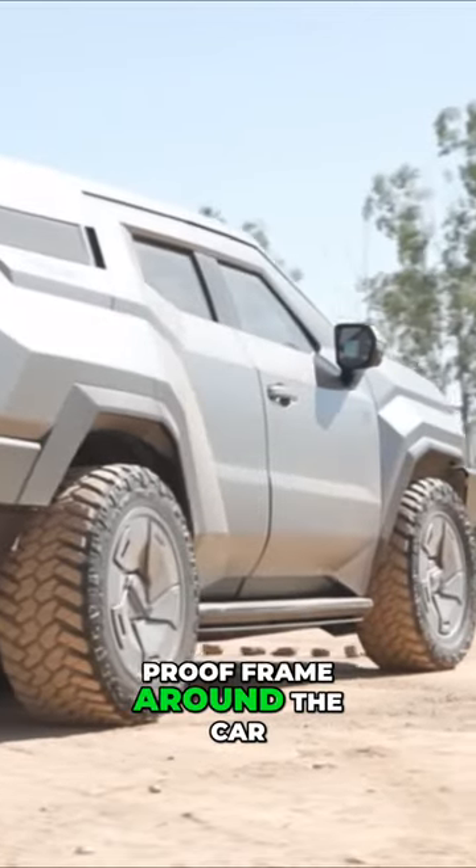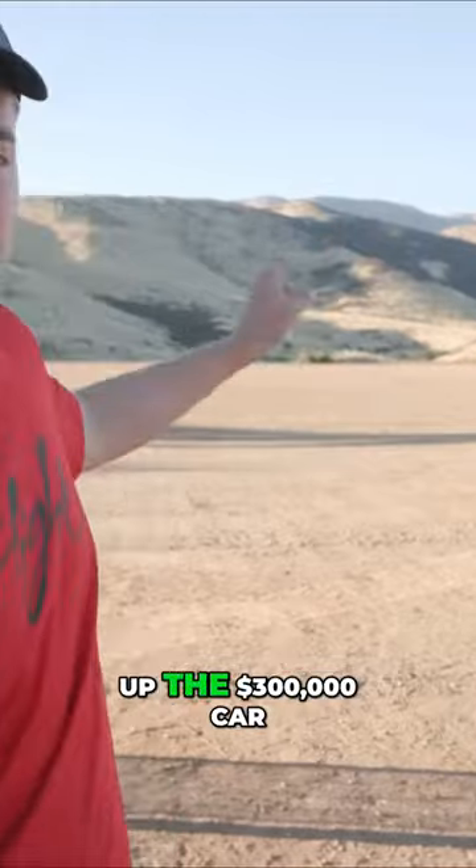It's the literal explosive-proof frame around the car, and we're going to be the first people to test it. For reference, before we blow up the three hundred thousand dollar car, we're going to blow up a normal car to see if the passengers survive.